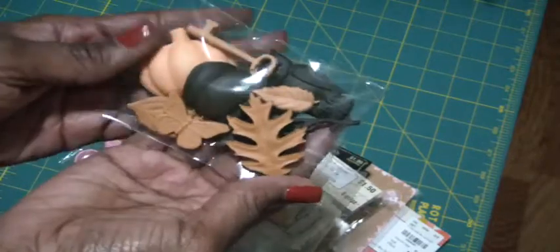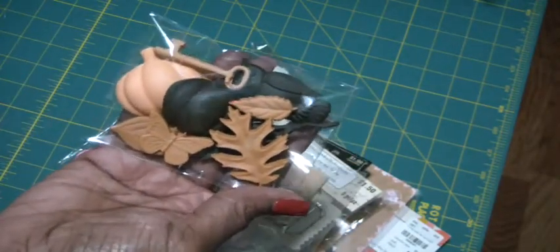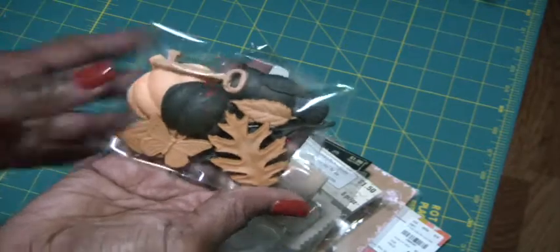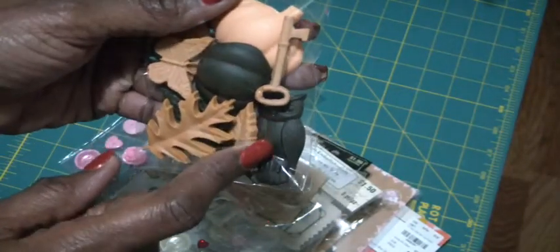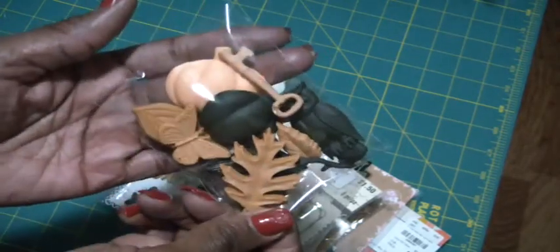And then here is your pack of leaves. So you have a lighter orange pumpkin — because when you're making the resin pieces, it depends on how many drops you put in, whether you want light or whether you want dark. So these were some lighter ones that I made. You can see the leaves are lighter, the butterfly is lighter. You're getting the owl, the wicked tree, and a key as well.